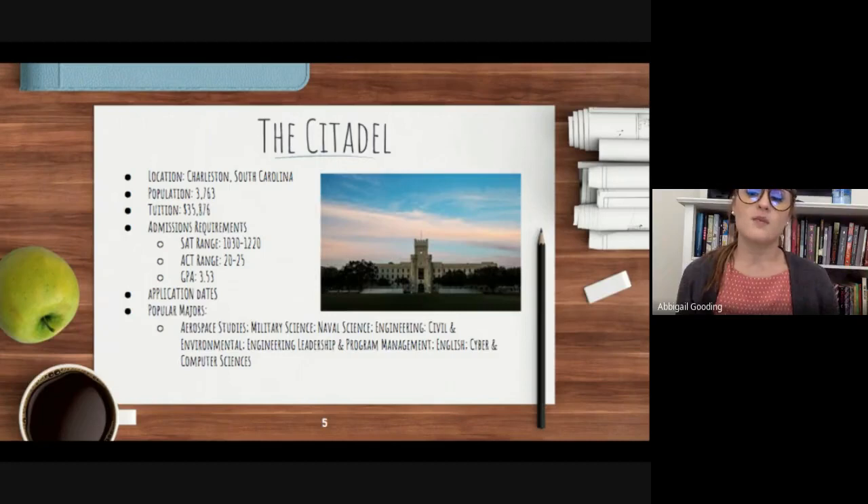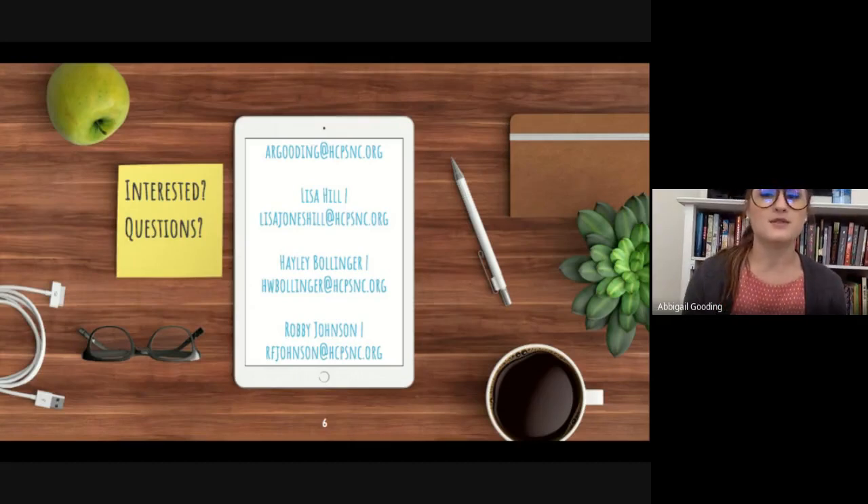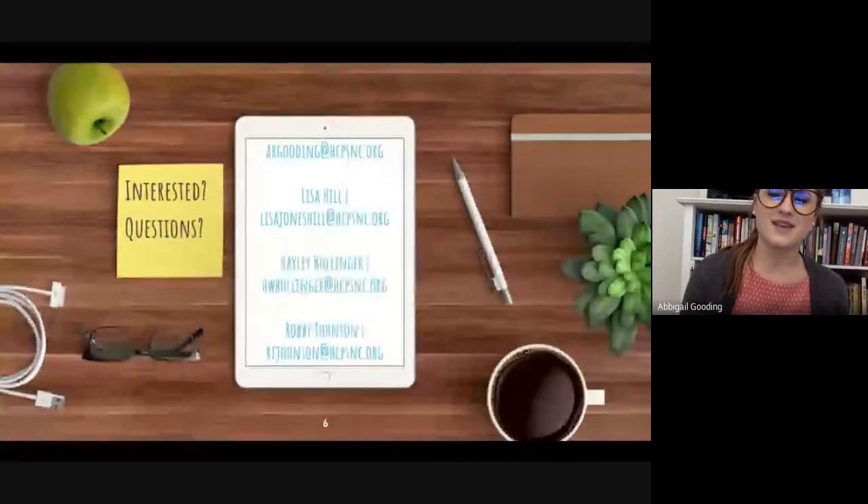Popular majors at The Citadel include aerospace studies, military science, naval science, civil engineering, environmental engineering, engineering leadership and program management, English, and cyber and computer sciences. As always, this is a very brief overview, so if you're interested or have any questions, check out these schools' websites or reach out to myself or one of your wonderful school counselors — they are always happy and able to help you. Have a good weekend!